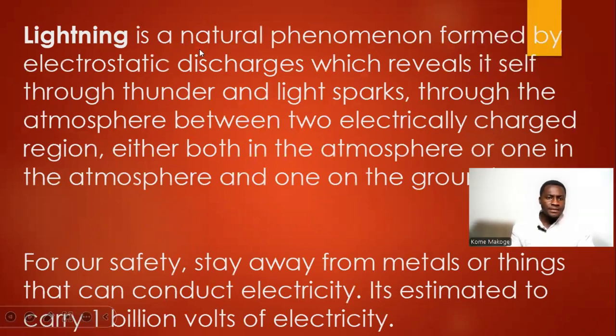Lightning is a natural phenomenon formed by electrostatic discharge, which reveals itself through thunder or light sparks through the atmosphere between two electrically charged regions — either both in the atmosphere, or one in the atmosphere and one on the ground. For our safety, stay away from metals or things that can conduct electricity.